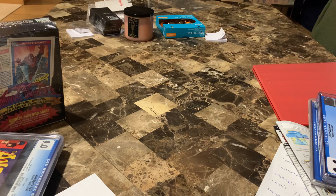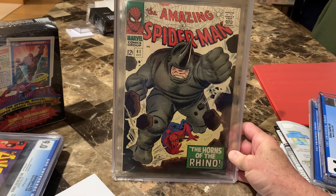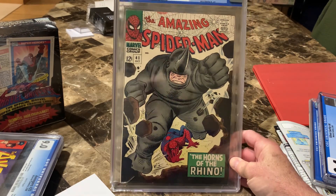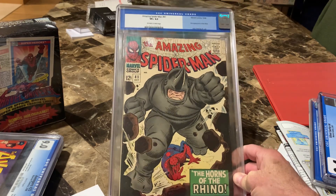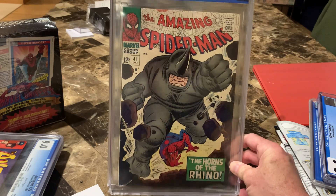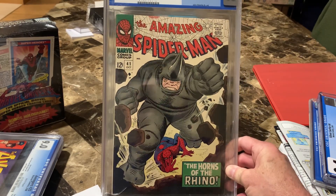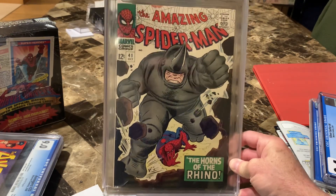Some first appearances have fantastic artwork. For instance, Spider-Man number 41 — the first appearance of the Rhino. I clearly remember this on the floorboard of my dad's car. It's in an 8.5 — this is an old CGC holder. I don't know much about the holders, but first appearance, but also a freaking unbelievable image.